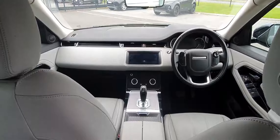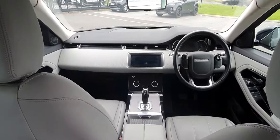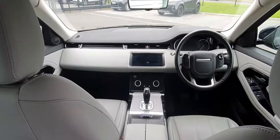The interior of this vehicle is finished in full grey leather and features a multi-function steering wheel as well as a 10-inch infotainment display. This vehicle has covered just over 16,000 kilometres and features an eight-speed automatic transmission.